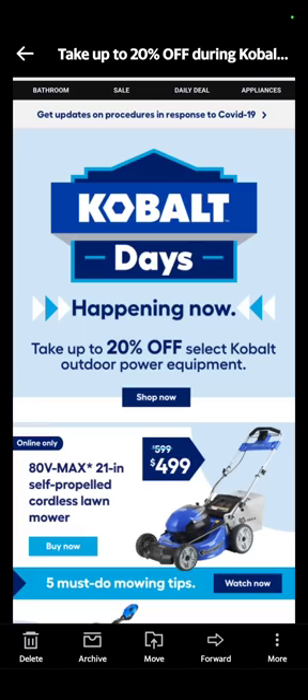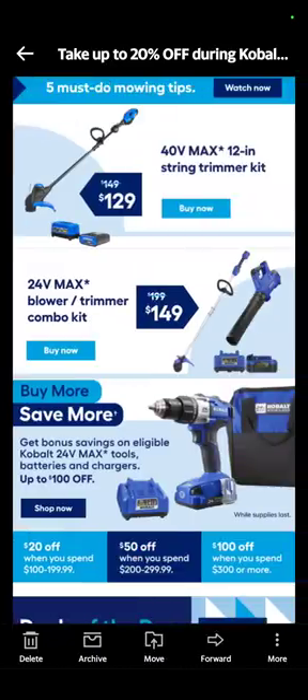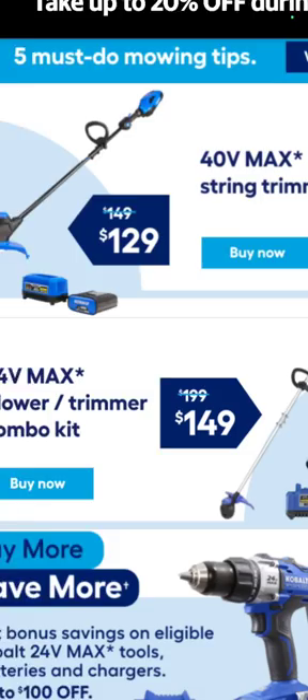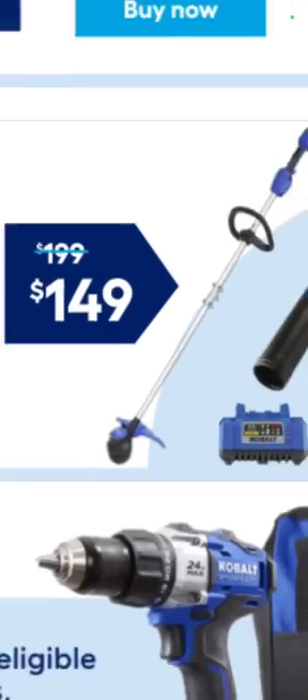Cobalt Days have started at Lowe's and they run until around May 2nd — 20% off select outdoor power equipment. First up is the 80-volt 21-inch self-propelled cordless lawnmower for $499, that's $100 off. The 40-volt 12-inch string trimmer is $129 with a battery and charger. The 20-volt blower combo kit — a trimmer, a blower, a battery, and a charger — is $149.